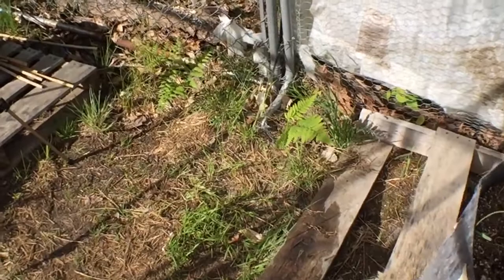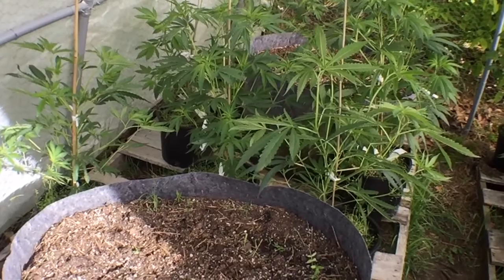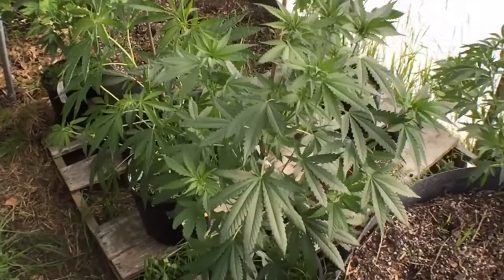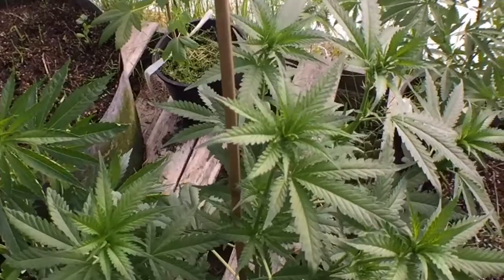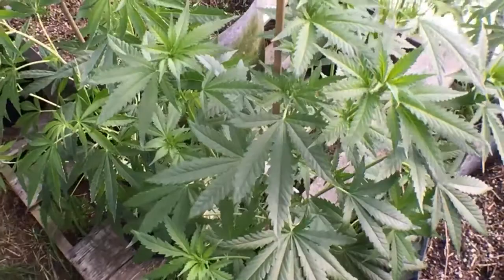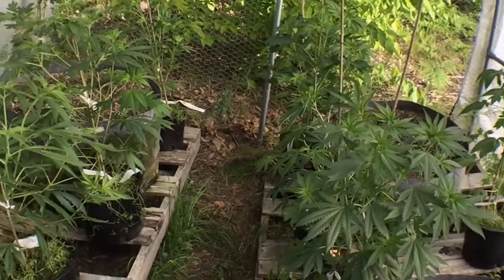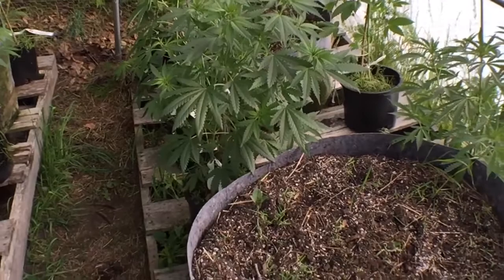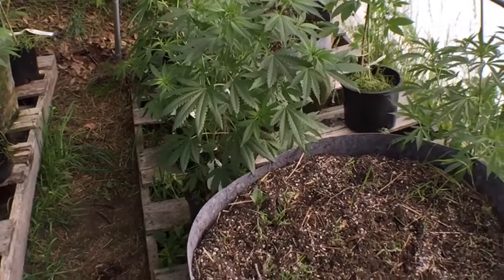Incredible. So it looks like we got the females on the left and the males on the right, except for this one here — that's a green ice, and that is gorgeous. Very, very nice. This weekend four of these females will get picked and go in the 45-gallon pots, and the rest of them are going to get transplanted into 15s. Very cool.